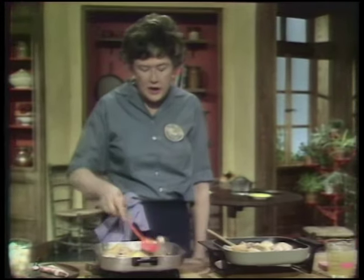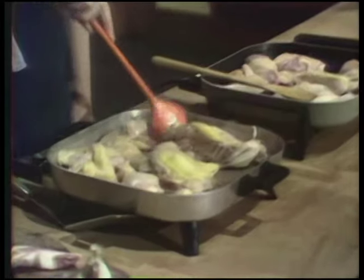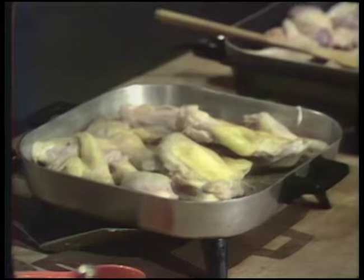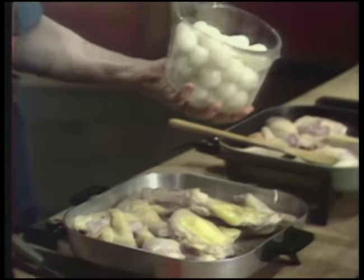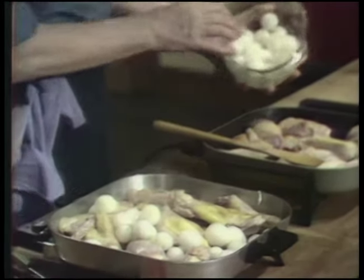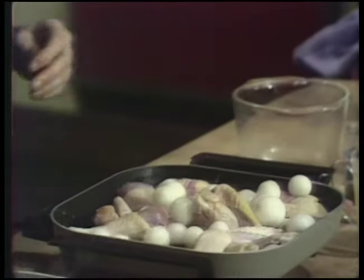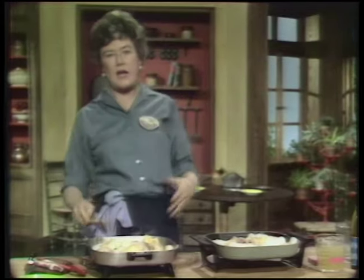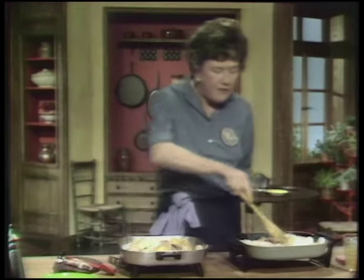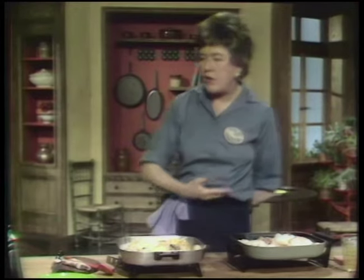When the Coq au vin chicken is browned, after six or eight minutes, put in your onions. You can use either sliced onions or, for the classic recipe, little white onions. These go into both stews. I like to add them at this point because it helps them cook a little more. These have already been peeled, and putting them in right away allows them to cook.